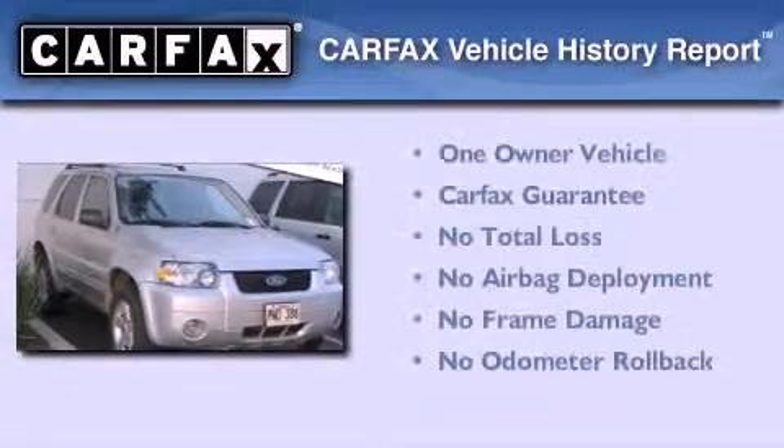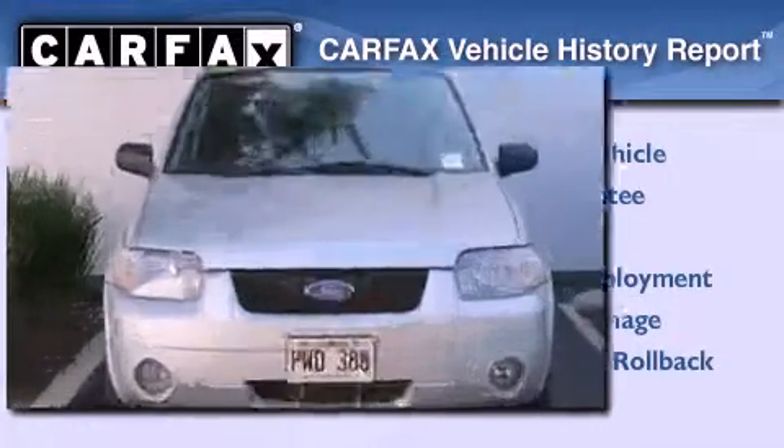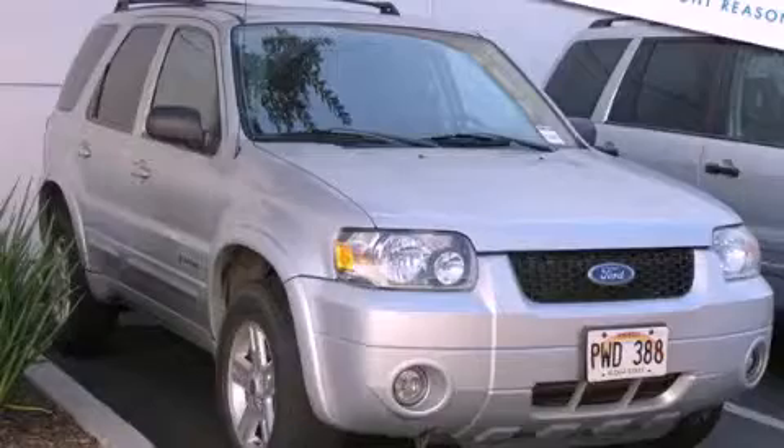This Ford has had only one owner and it qualifies for the Carfax Buy-Back Guarantee. Please call us today for more information on this great vehicle.